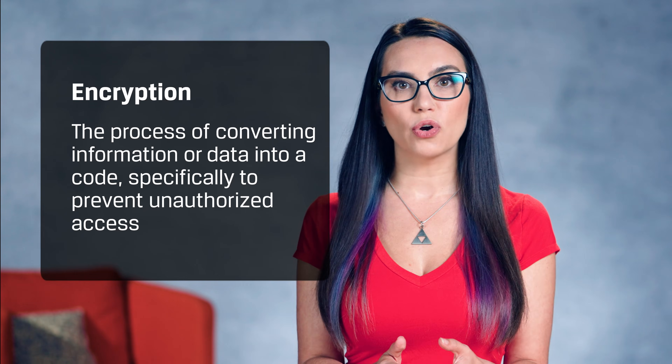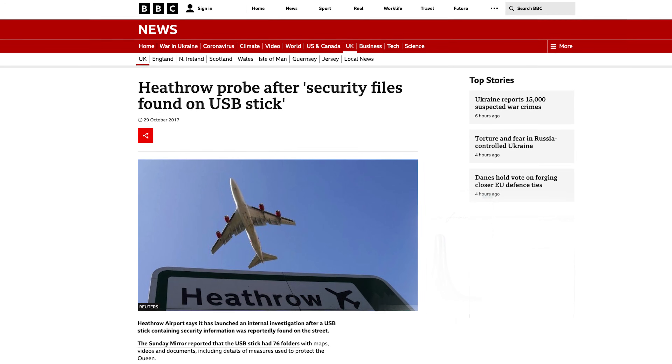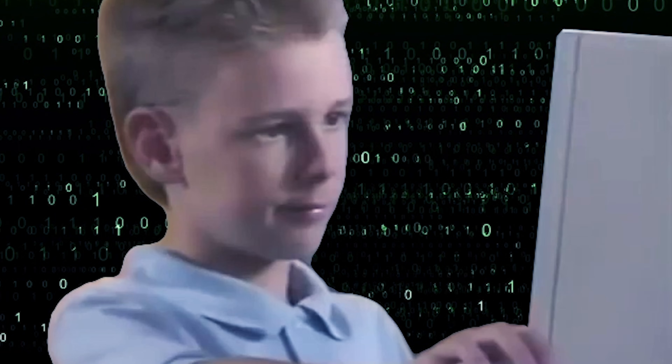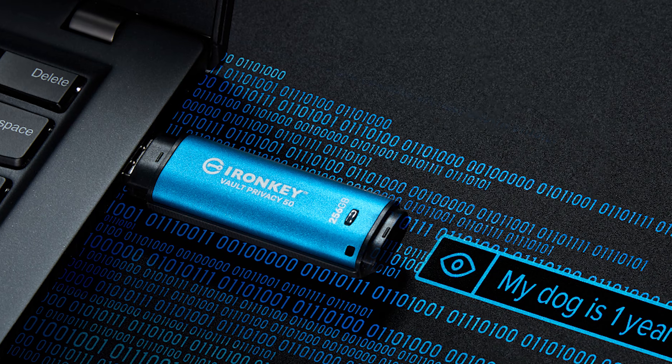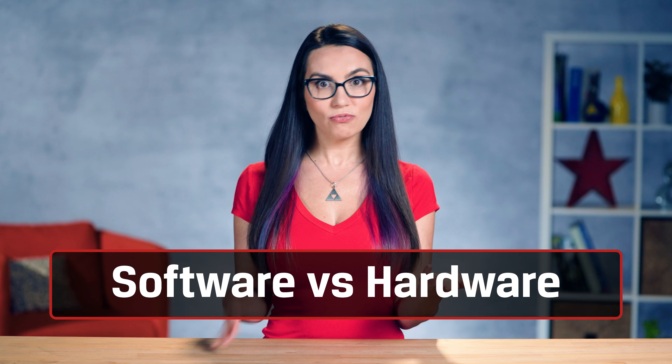So how do we protect ourselves and our data? Encryption. Encryption is defined as the process of converting information or data into a code, specifically to prevent unauthorized access. Remember, people have actually lost company hard drives like the example I gave earlier. If you're not encrypted, your data is viewable to any and all that have access to the files. A cost-effective way of keeping content private is by using an encrypted drive. Encryption can be done either through the device's hardware or via software, so let's break down software encryption versus hardware encryption.